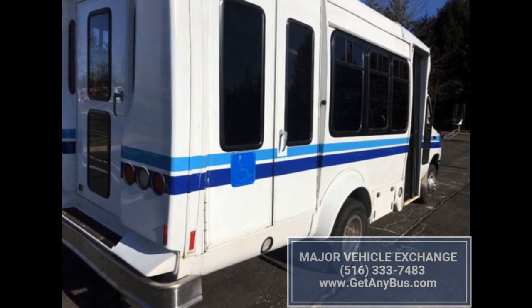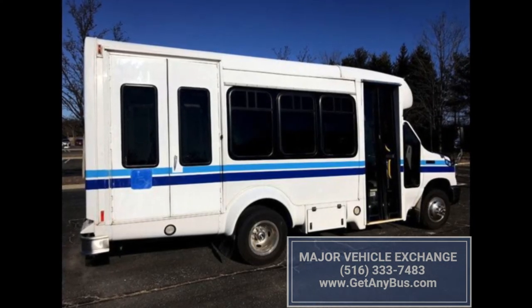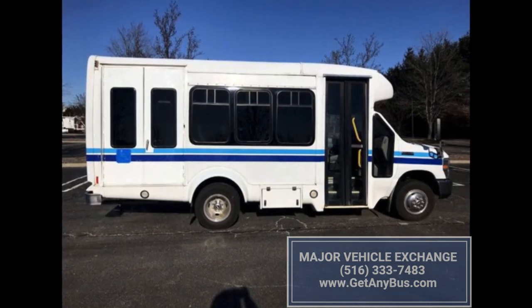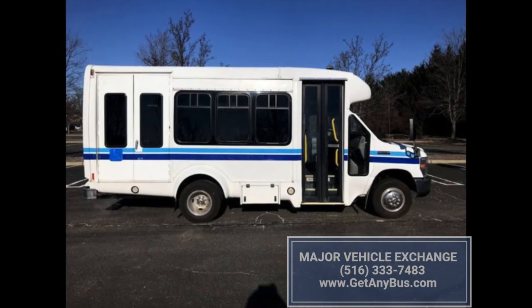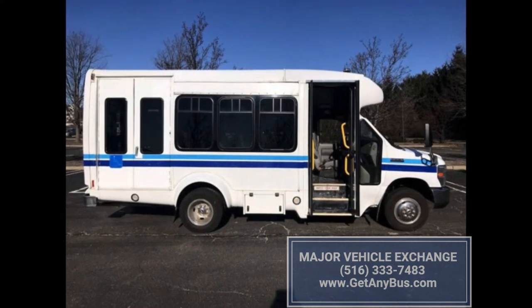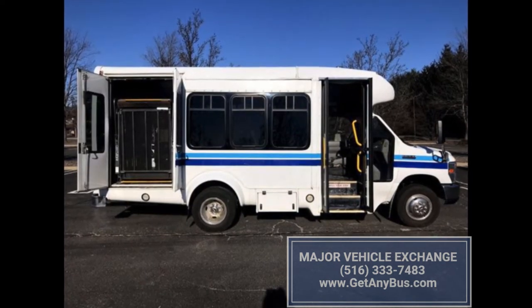At Major Vehicle Exchange, we have more than 25 used buses which are equipped with lifts for sale at extremely reasonable prices. The complete specifications of the vehicle, including the model number, mileage, vehicle engine, transmission, drivetrain, color, price and other details are provided so that the buyer can take the right decision after reviewing all the information available.